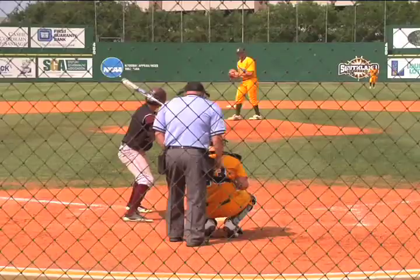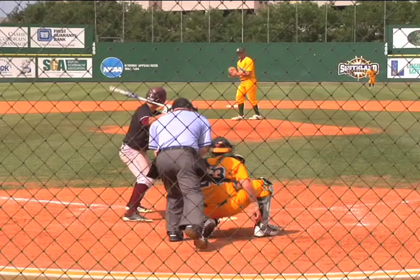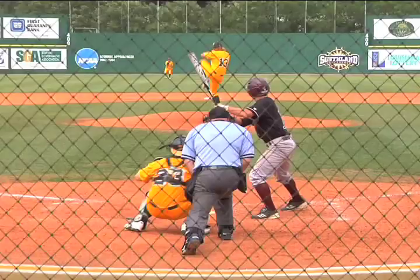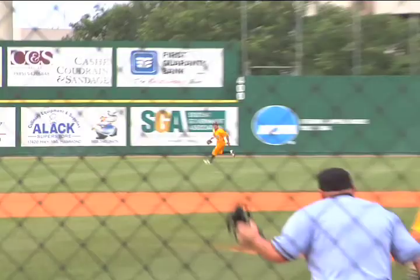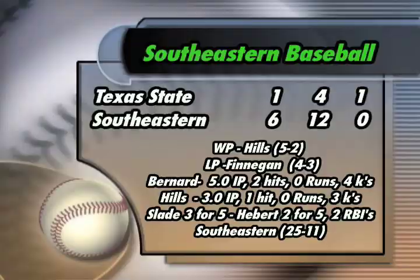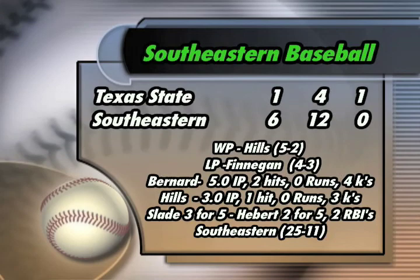Turn it over to Stefan Lopez — just blows it by him for strike three. Great job by Lopez. I tell you, you gotta like your chances when Lopez is on the mound. Gets him out front, fly ball, Harry Slade — Lions sweep Texas State. Great job by Southeastern sweeping Texas State 6 to 1. Dylan Hill was fantastic coming in, three shutout innings of relief of Buck Bernard who threw five shutout innings. Lions improve to 25 and 11 with the sweep.